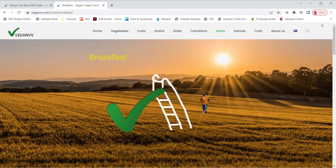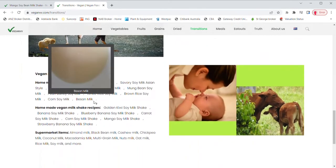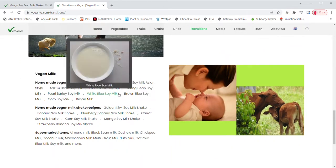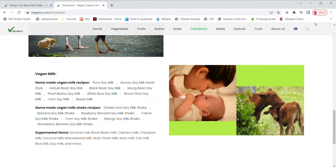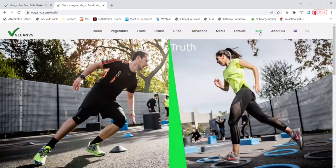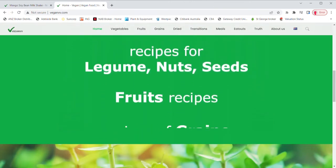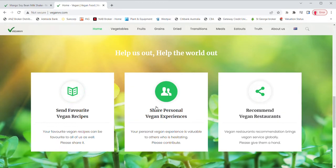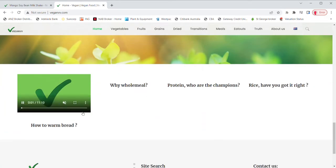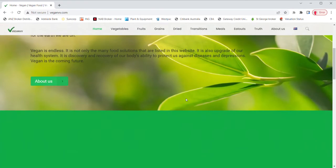Transitions list vegan meat, vegan dairy, and vegan milk products. They can be directly from vegan manufacturers or suppliers, or they may also be homemade recipes. For those who are still hesitating on a vegan diet, you may look at the truth page. People are telling you their own personal experience after becoming a vegan. VeganVV is asking for your help to build a vegan society. At the home page, you may send vegan recipes, share personal vegan experience, and recommend vegan restaurants. Some tips such as how to warm bread are also on the home page.